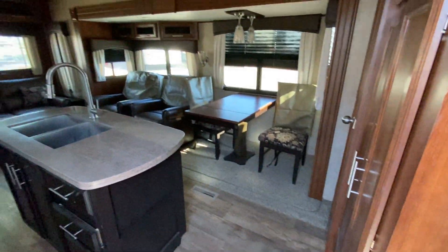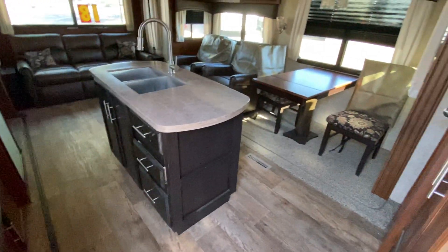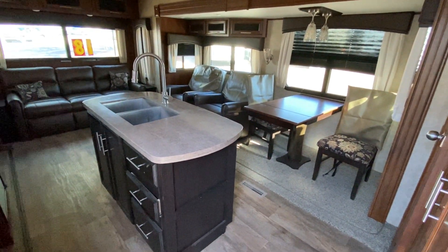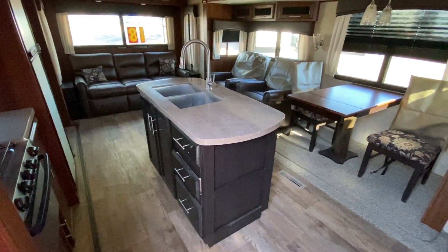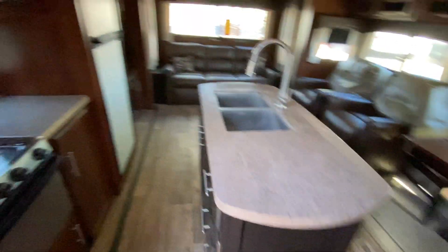We're gonna do a walkthrough of this 2018 Jayco. This unit is very lightweight, only 29 foot, but it has three pop-outs and is extremely spacious. So we're gonna come through and take a look at this.